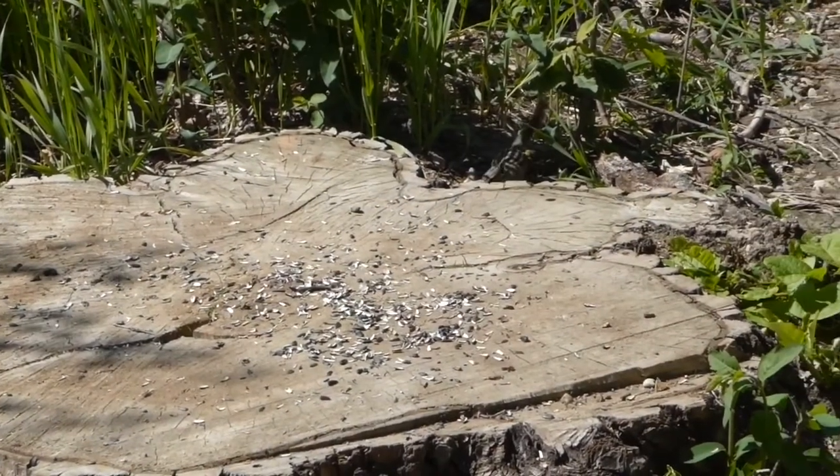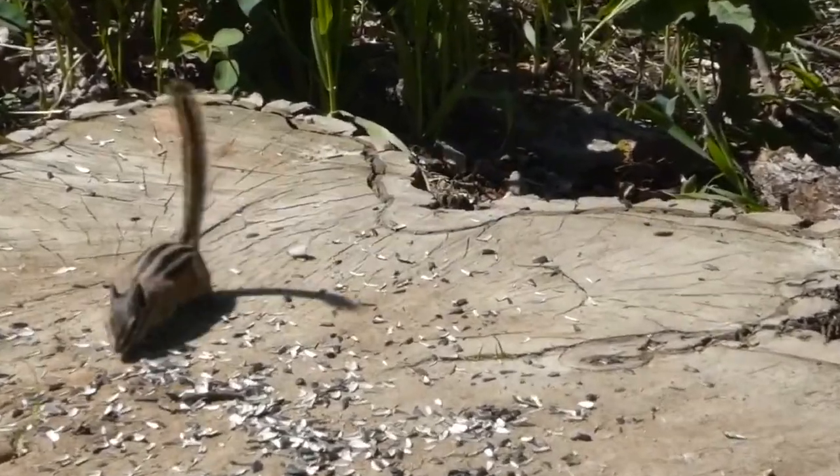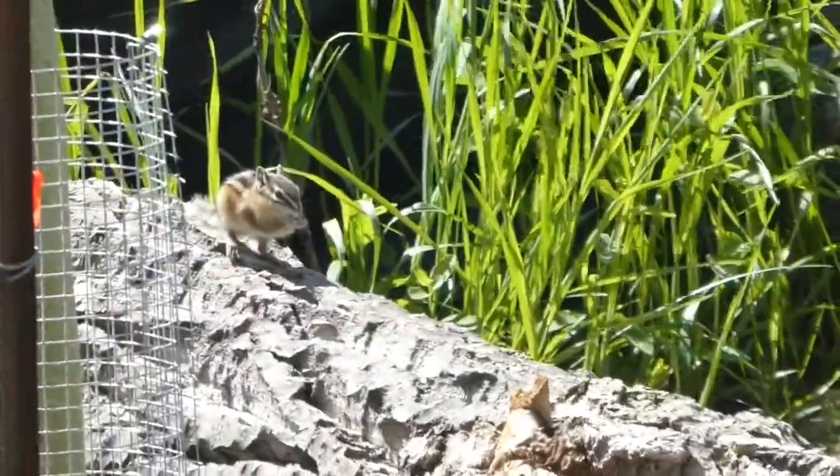Before we talk about spiders, we thought we'd show you this chipmunk. This one was down by the creek — they like to hang out down there because people are leaving sunflower seeds for them. They also seem to like to hang out around a pile of tree stumps.